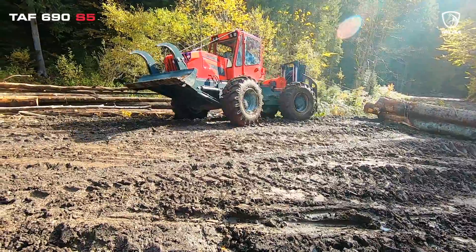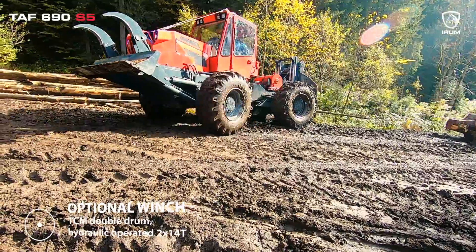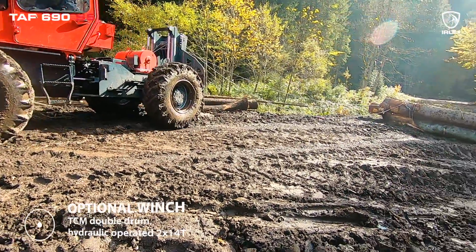Customize your skidder, elevate your performance, and let your equipment work as hard as you do. Optionally, you can choose the TCM double-drum hydraulic-operated winch — a true game-changer.